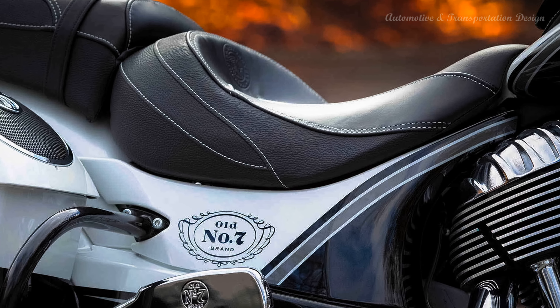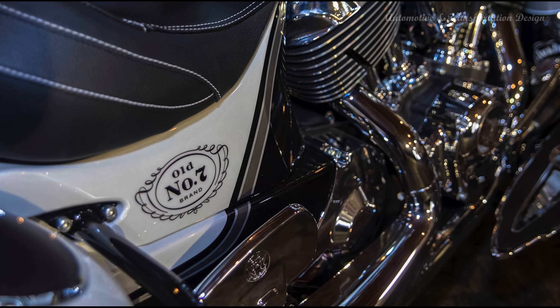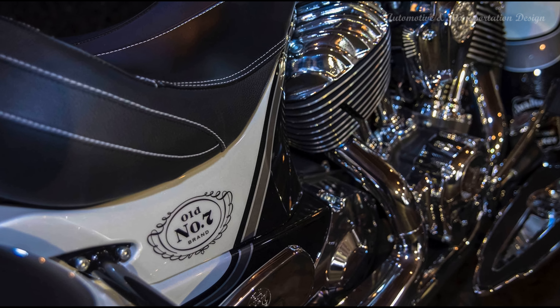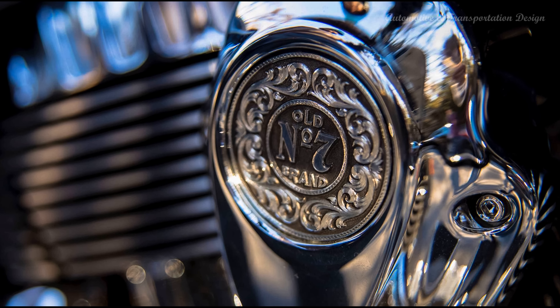The frame is made of cast aluminum with an integrated airbox, and it has telescopic forks in the front and a single shock in the rear for suspension. The motorcycle has 2x floating rotor 4-piston caliper brakes in the front and a single floating rotor 2-piston caliper brake in the rear. This setup provides optimal braking for the bagger.